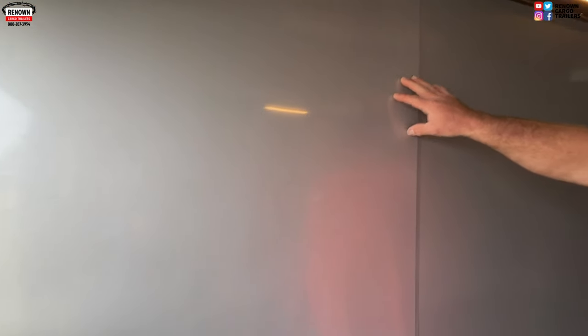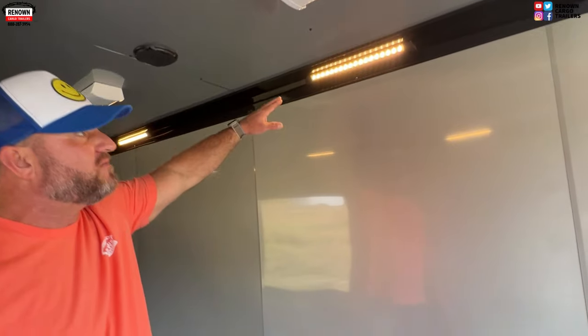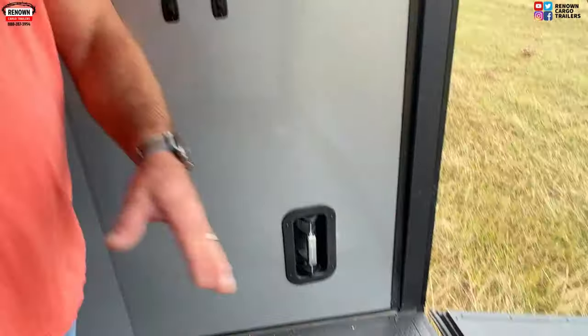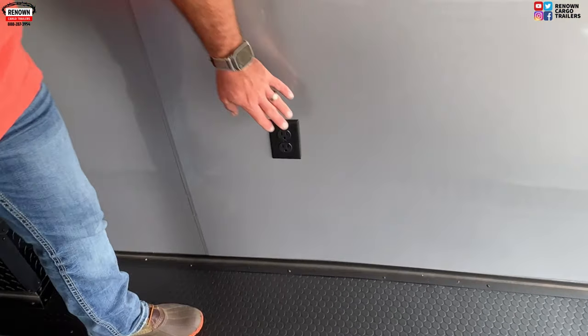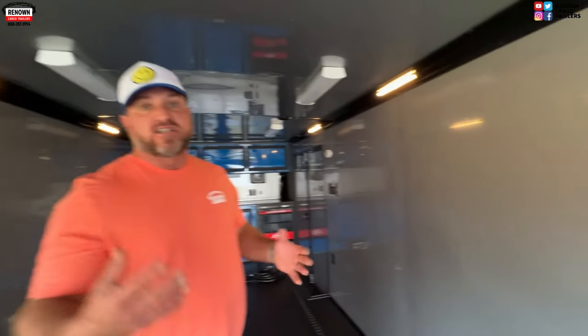On the inside of this trailer we've got .030 metal walls in silver frost — they've done a phenomenal job with the interior. We've got 12-volt LED light bars in the cove of the wall, aluminum sidewall vents, and D-rings that come with every trailer. The e-track is an additional upgrade. For the electrical package, we've got about five receptacles in this trailer for you to plug things up.